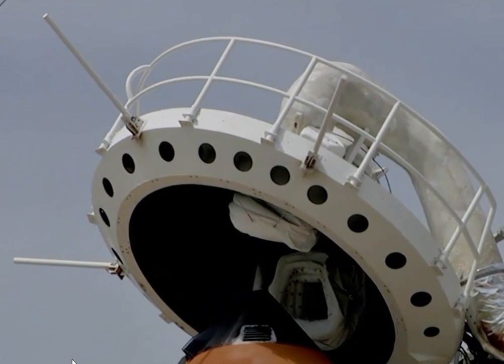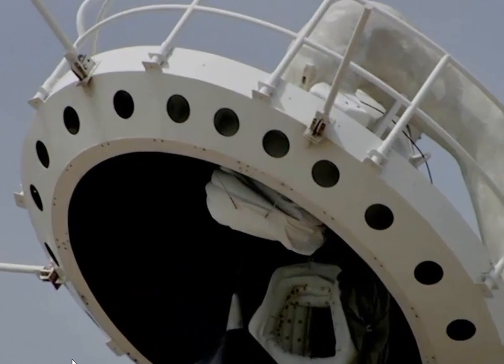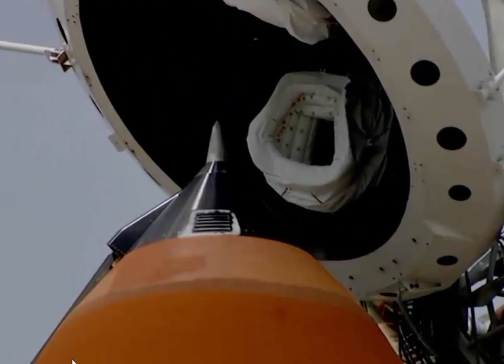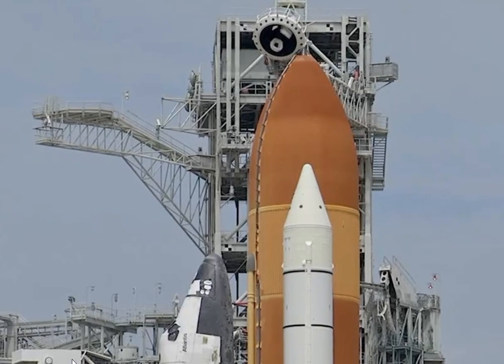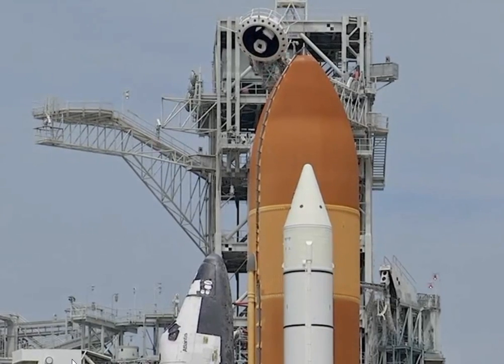OTC PLT, no unexpected errors. Copy that. Flight crew OTC, close and lock your visors and initiate O2 flow.